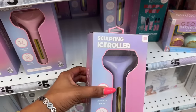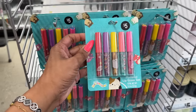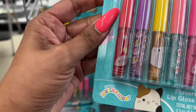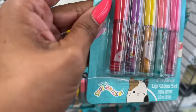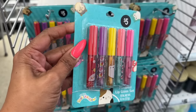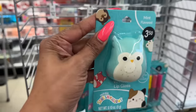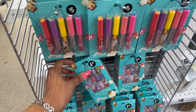New Squishmallow lip gloss set — flavored, which is pretty cool. They have raspberry, orange, melon, strawberry, and grape. They also have these little lip glosses — this one's mint flavored. They sold out of some already, and the remaining ones are $3.50. They have press-on nails as well for $4.25.